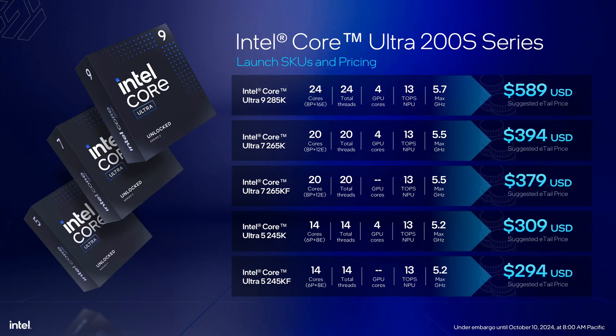Intel's first launch includes the flagship Core Ultra 9 285K, Core Ultra 7 265K and KF, and mid-range Core Ultra 5 245K and KF. Pricing and specs are covered in a detailed video we already have. In this video, we'll focus on performance and benchmarks.